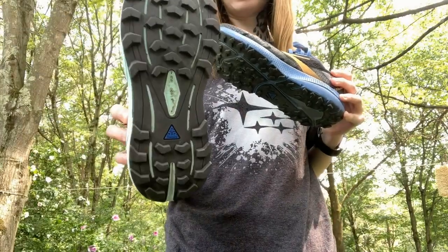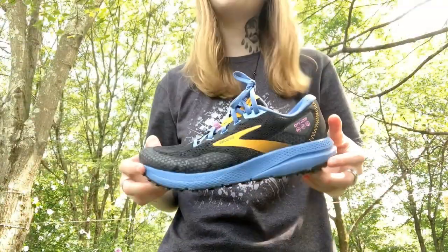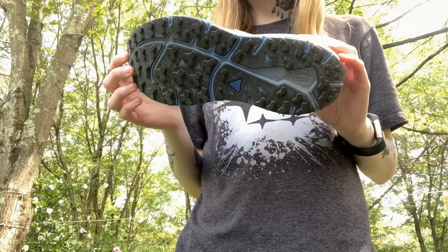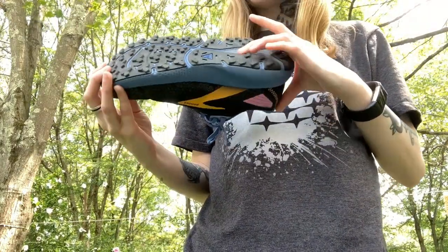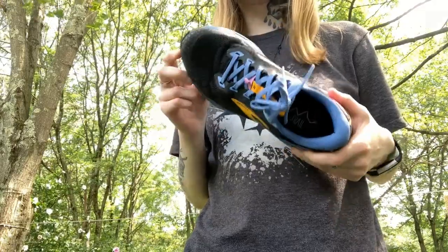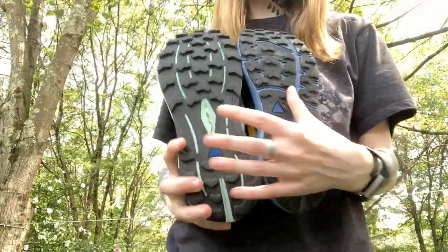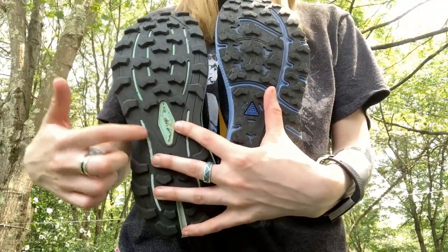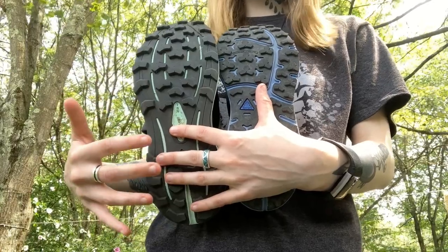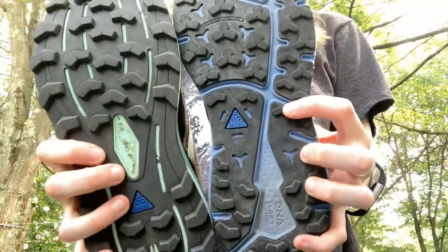The Divides have what Brooks calls DNA Loft. Every shoe manufacturer comes up with a crazy name for the bottom of their shoe — Merrell has Select Grip, Salomon has Contagrip, etc. — it's really just a fancy way of describing the foam. But in my opinion it's super comfortable, which is why I love wearing these on errands and on pavement, not just on trail. With the Cascadias, the lugs being spaced further apart means sticks and stones don't get stuck as easily, but honestly that doesn't really happen with the Divides either, since the shorter lugs don't trap debris.